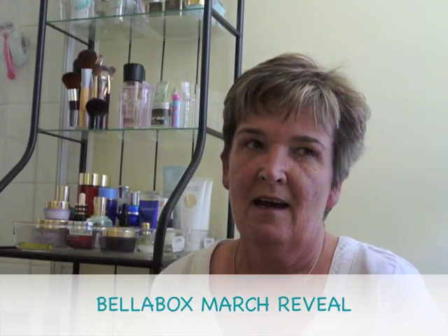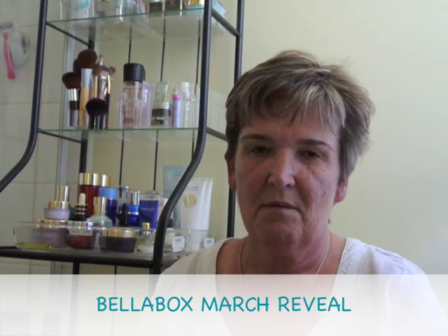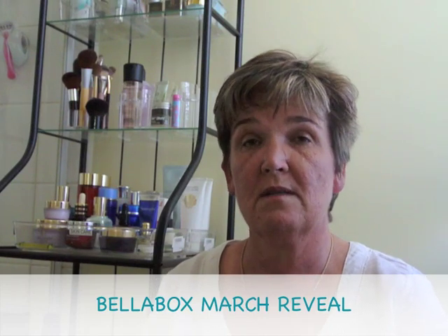Hi, this is Jan from Melbourne and I'm back today with a Bella Box opening. This is my second box — I got my first box last month but I have to say I wasn't overly impressed with it, even though I'm all in favor of trying new things. They were things that I couldn't really try.